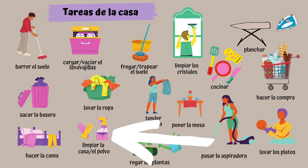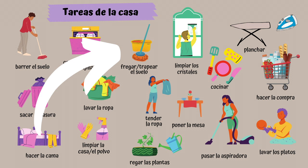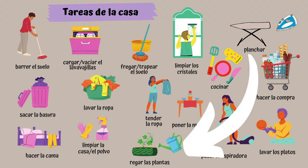Limpiar la casa. Limpiar el polvo. Fregar el suelo. Trapear el suelo. Tender la ropa. Regar las plantas. Regar las plantas.